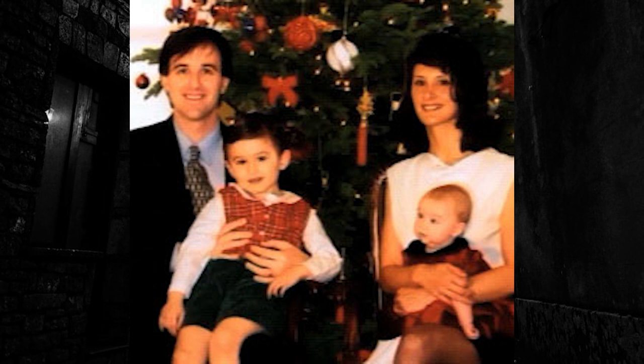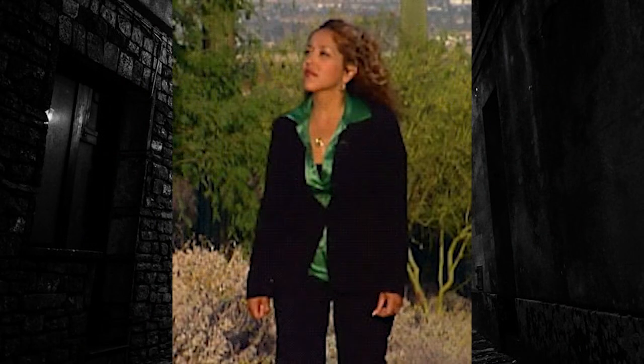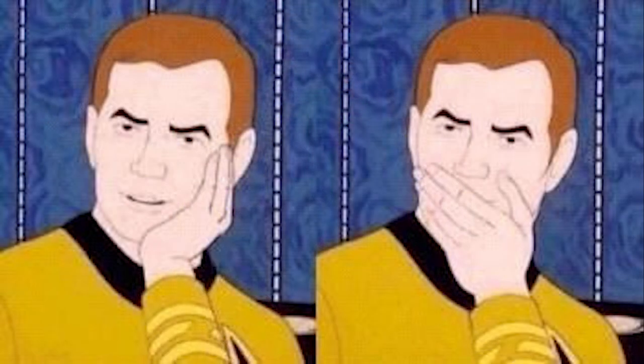Brian was doing quite well. He and his wife Daphne added a baby girl, Catherine, to their little family, and the business was busy and successful. In May, Brad and Lourdes broke up. She said she ended it with him because of his continued cheating — which is alarming given that the two of them originally met while he was married.